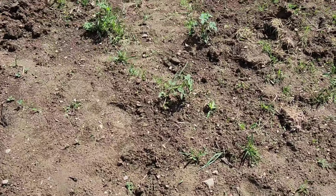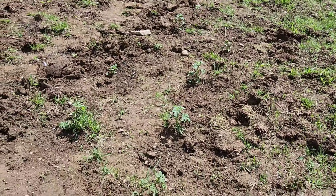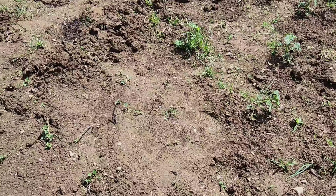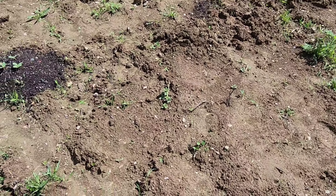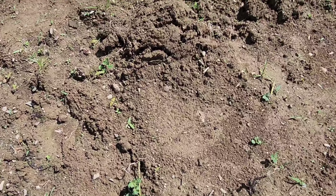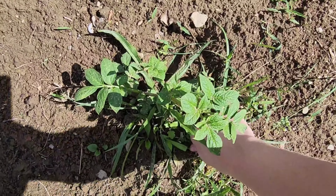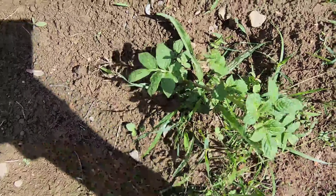Starting over here we have a row of potatoes. These were started from seed potatoes that we harvested from last year. They're just popping through the ground. I have to do some serious weeding over here.